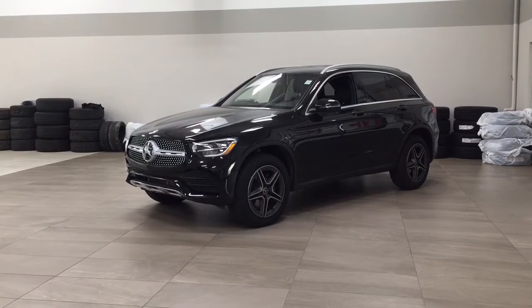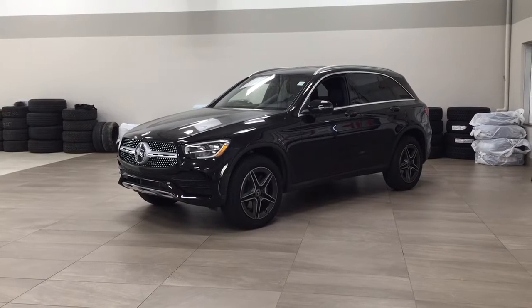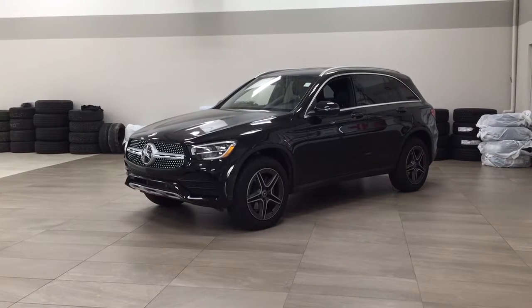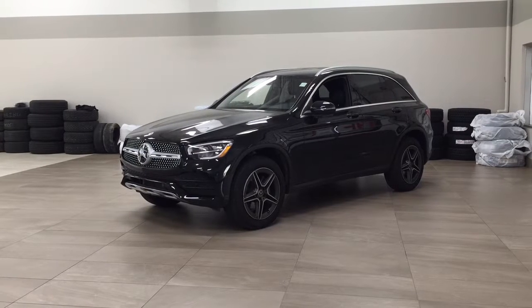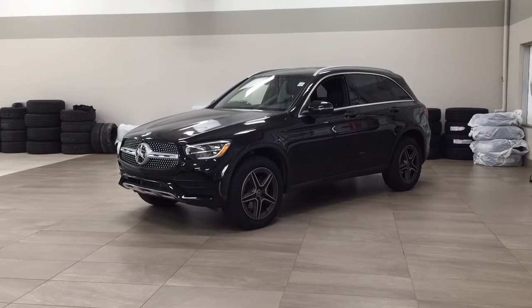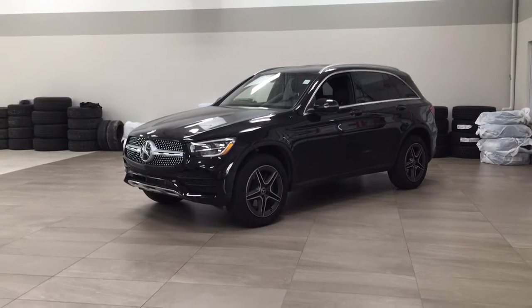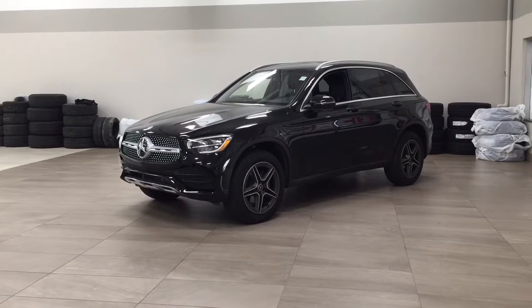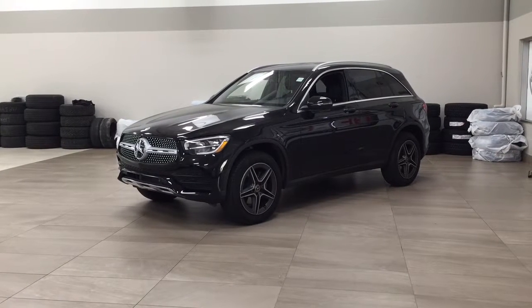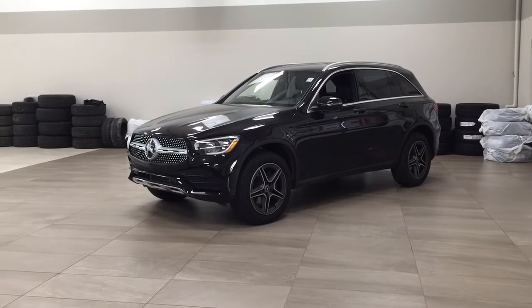Hello folks, welcome to Sherwood Park Toyota located at 31 Automall Road in Sherwood Park, Alberta, Canada. Today I'm going to be showing you this 2021 Mercedes-Benz GLC 300. The most notable features on this GLC 300 are its heated front seats, backup camera, and parking sensors. I'm going to go through a couple more features on the inside and outside of the vehicle to get you better familiar with this 2021 Mercedes-Benz GLC 300. Let's get started.